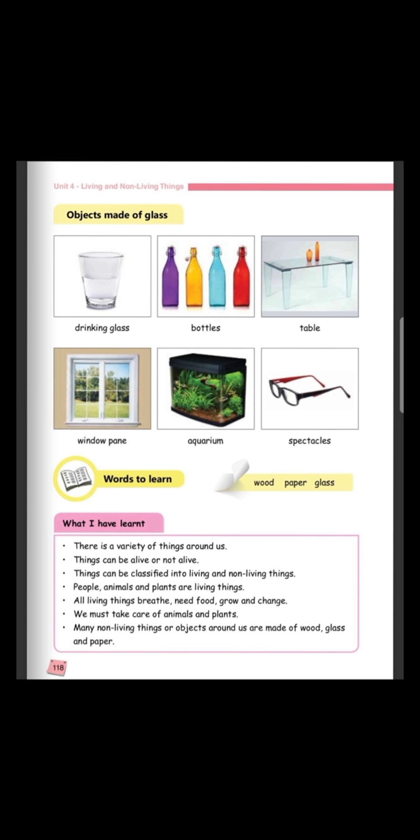People, animals and plants are living things. All living things breathe, need food, grow and change. We must take care of animals and plants. And lastly, many non-living things or objects around us are made of wood, glass and paper.